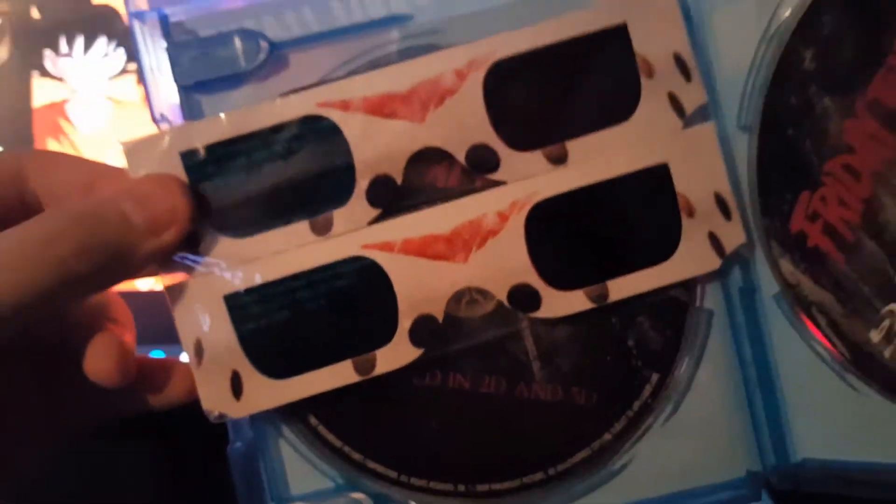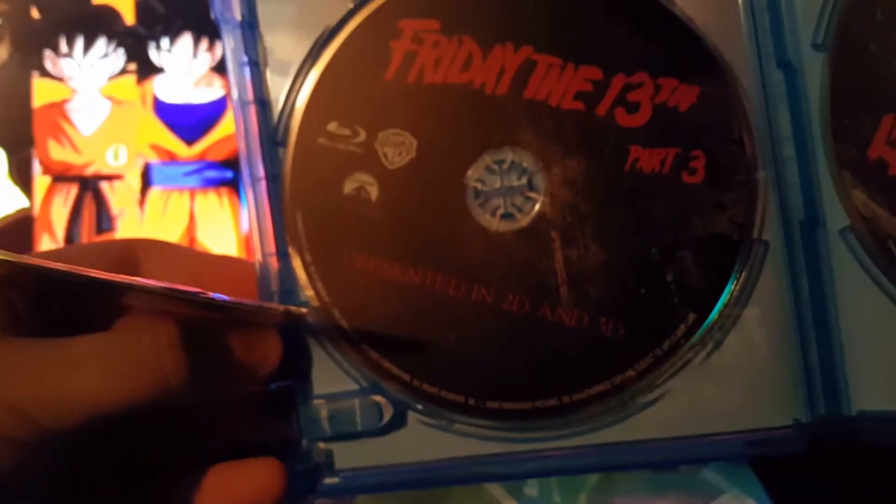These are the same ones from the DVD version because I had all the Friday the 13th films on DVD. So you're getting the red and black 3D glasses.